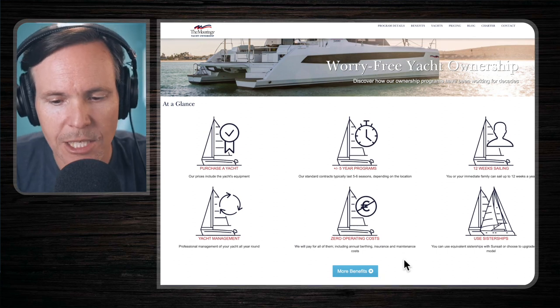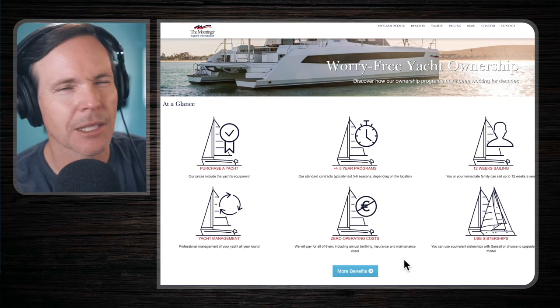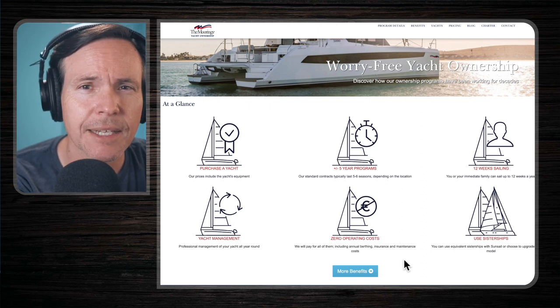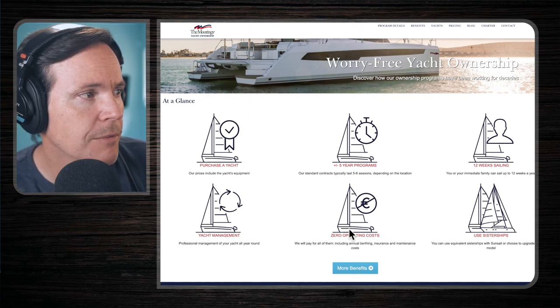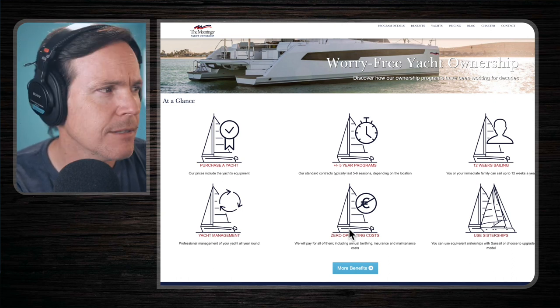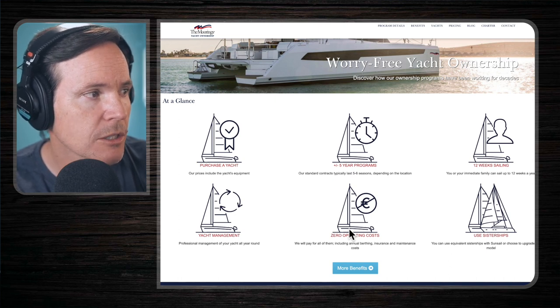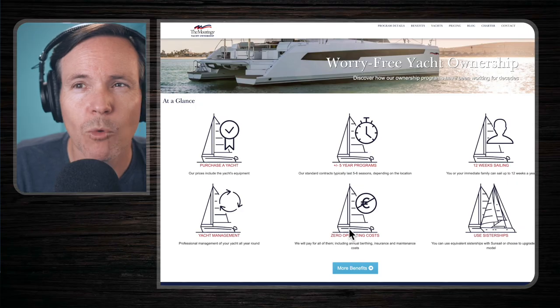For putting your boat in the program, you and your immediate family have access to 12 weeks of sailing each year. It's a points-based system, so how much sailing you actually get depends on the season you want to sail and the type of vessel. They provide professional management of the yacht all year round — they handle all the bookings, the maintenance, and report all that to the owner. There are zero operating costs associated with the program: they pay the annual berthing costs, insurance, and maintenance. They also have a pretty extensive maintenance program with checks after each charter and annual items as well.